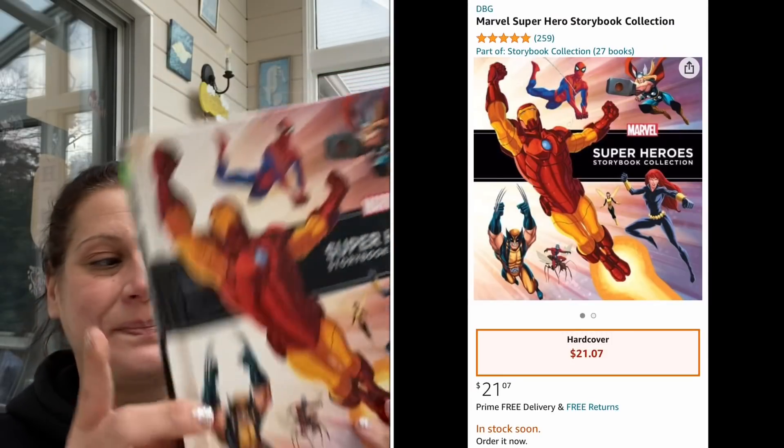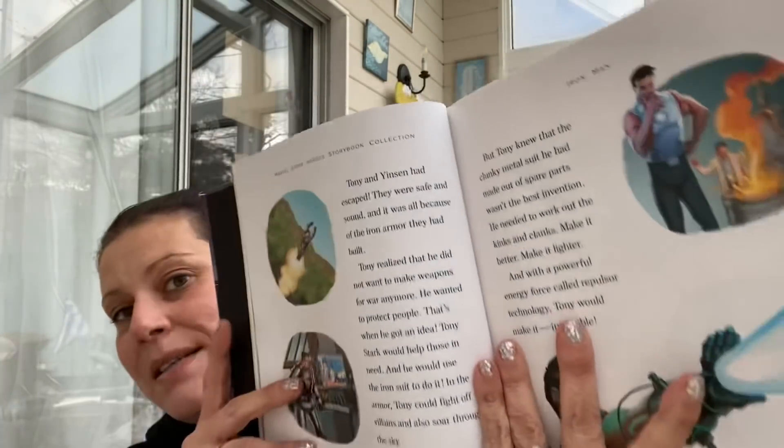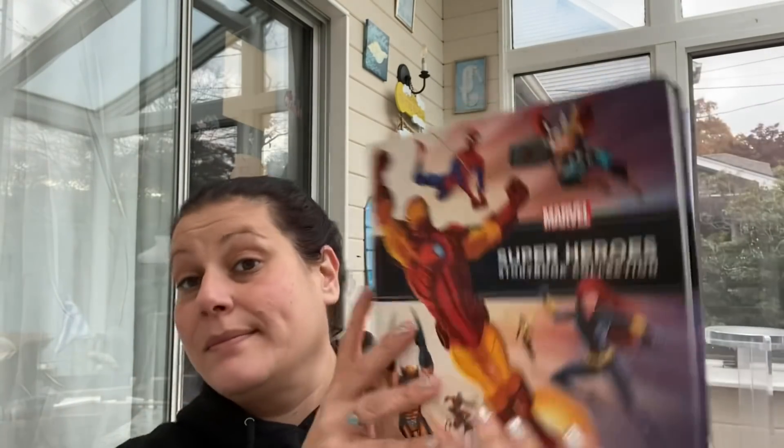The next thing I actually picked out for little man - he was with me and he loved it. It was $3.99 full price. There's no retail on it, but it's big and heavy with silver pages. It is the Marvel Superheroes Storybook Collection. There's no table of contents so I can't easily tell you what stories are in here, but there are a lot. I just thought it was really cool.